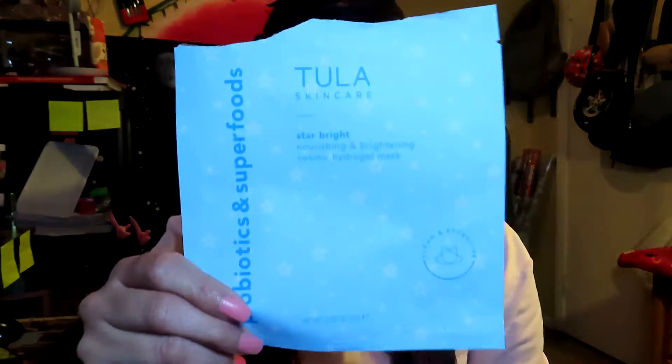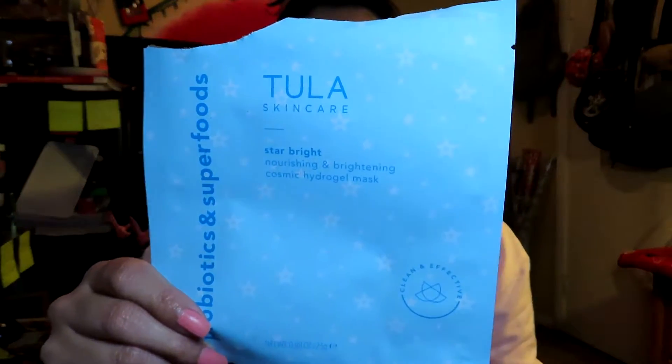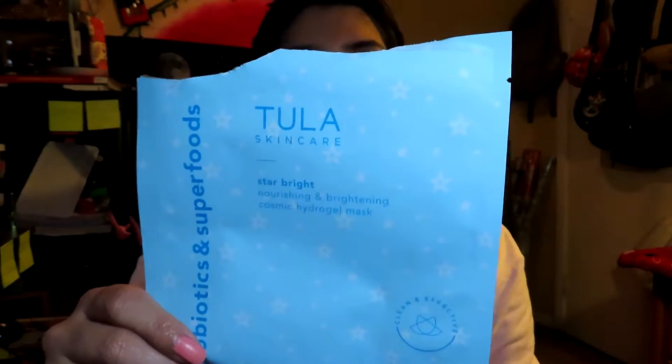The last product for January was the Tula Skincare Star Bright Nourishing and Brightening Cosmic Hydrogel Mask. I used it up pretty much at the beginning of January. I really like this face mask — it was very hydrating and reduced the redness on my face. I'm definitely going to be getting more of these.